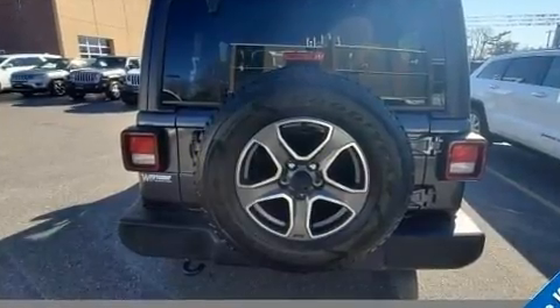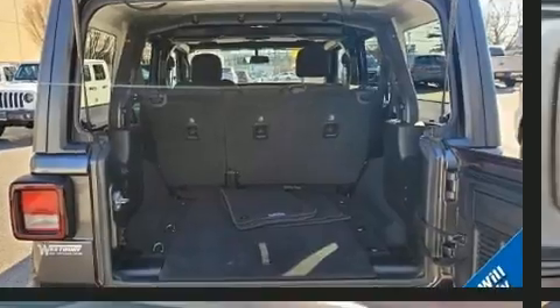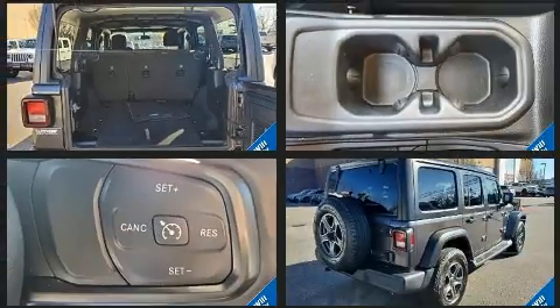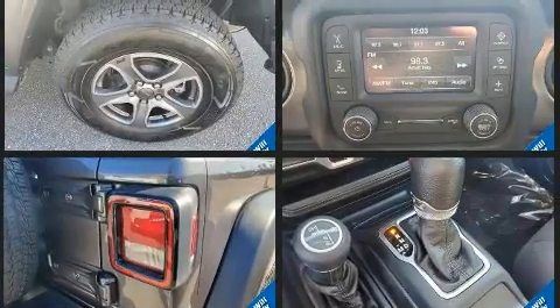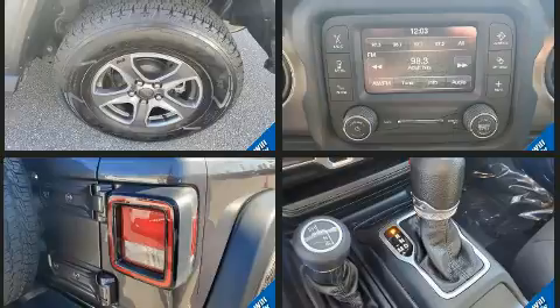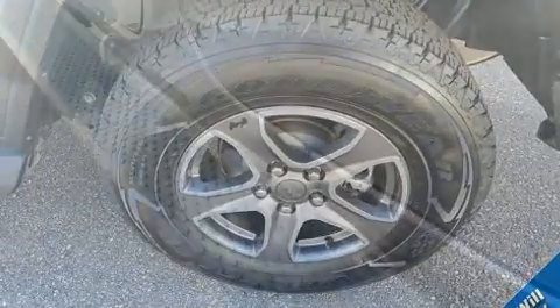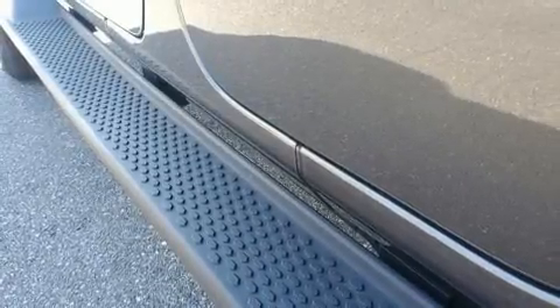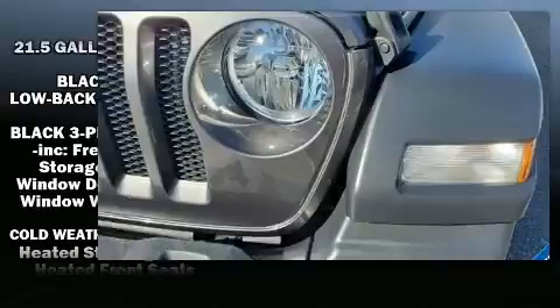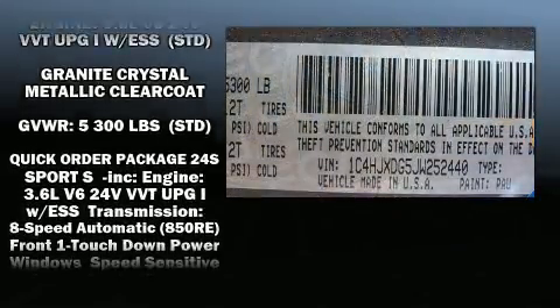Jeep prioritized comfort and style by including delay-off headlights, front and rear reading lights, one-touch window functionality, a leather steering wheel, heated seats, and much more. Jeep also prioritized safety and security with features such as dual front impact airbags with occupant sensing, front and side impact airbags, traction control, brake assist, and ignition disabling.